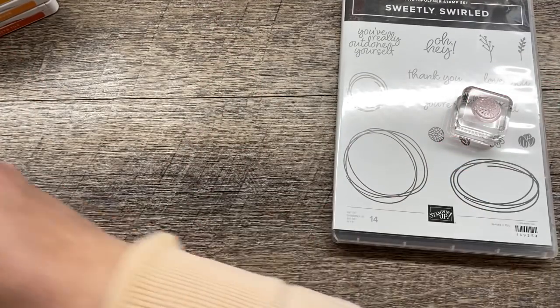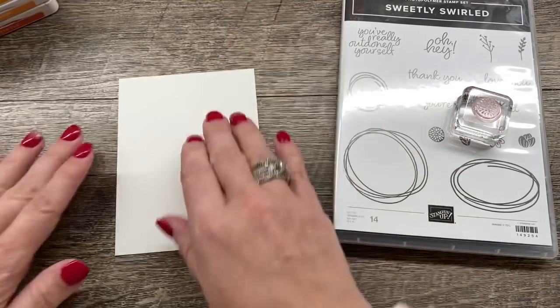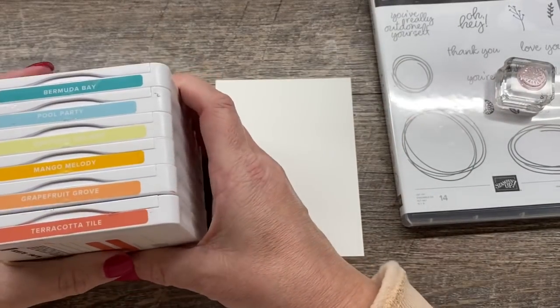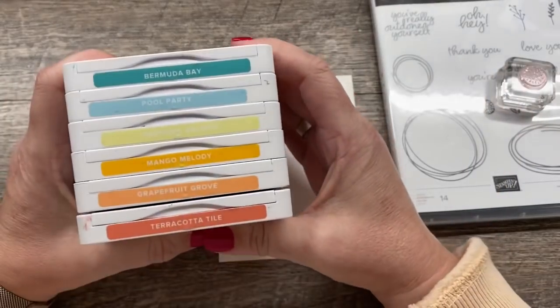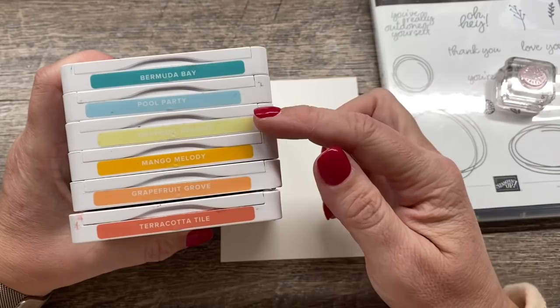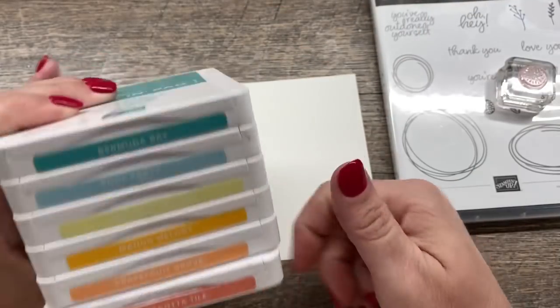My first card is one I just love. It's going to feature a really cool color combination — normally I don't put this many colors on a card, but it totally works. That color combination is Terracotta Tile, Grapefruit Grove, Mango Melody, Daffodil Delight, Pool Party, and Bermuda Bay.